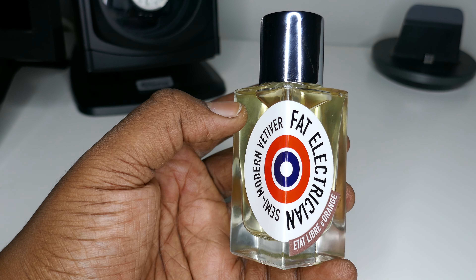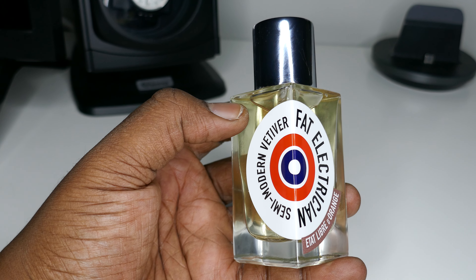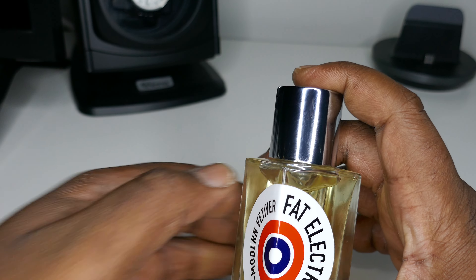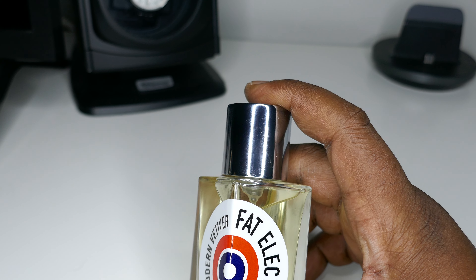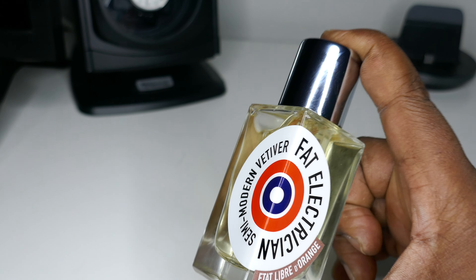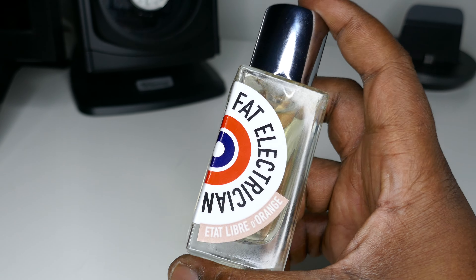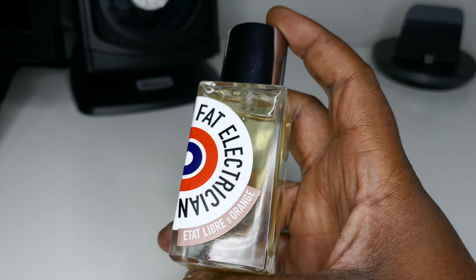I personally recommend it to anyone that loves vetiver, because of the modern aspect and the creamy olive quality. The fragrance notes are Haitian vetiver, chestnut cream, olive leaves, myrrh, vanilla, and opopanax. This is a tasty, tasty fragrance, and I challenge you to smell it and let me know if you agree.